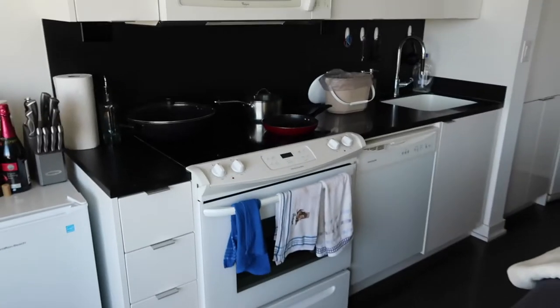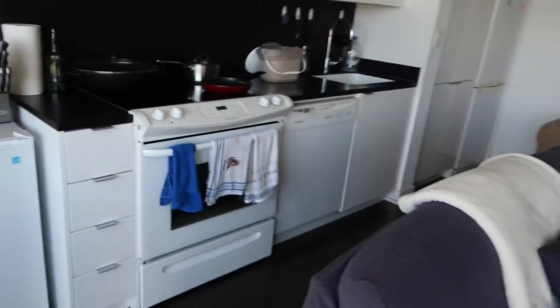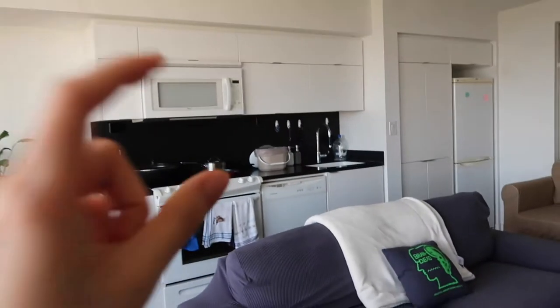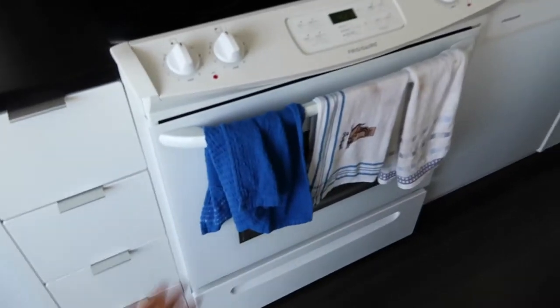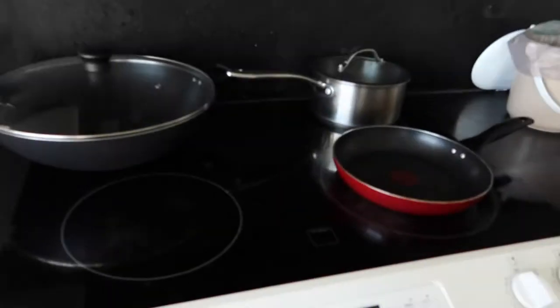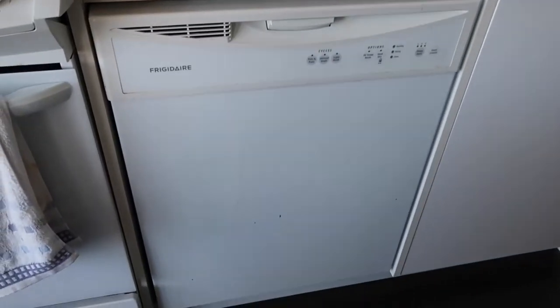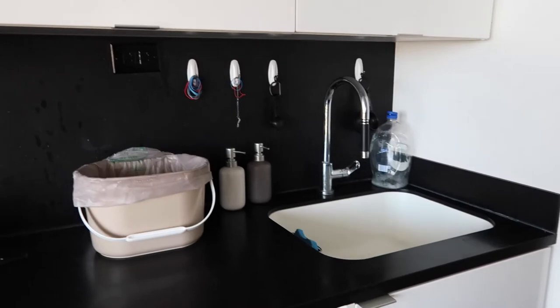Moving on, we have our kitchen — it's actually just right in front of the living room, which is really good for when you're cooking because you can cook right there and then watch Modern Family right here. So we have our oven, a stovetop, microwave, some storage, a dishwasher, and of course a sink.